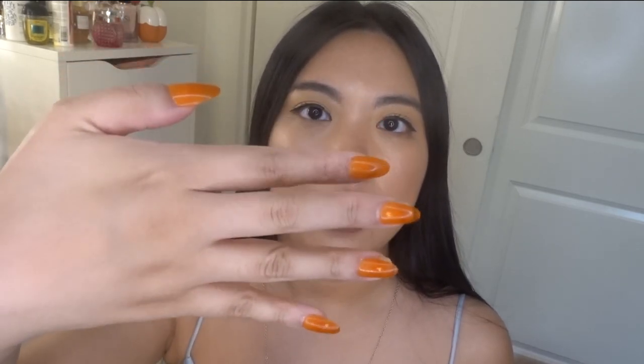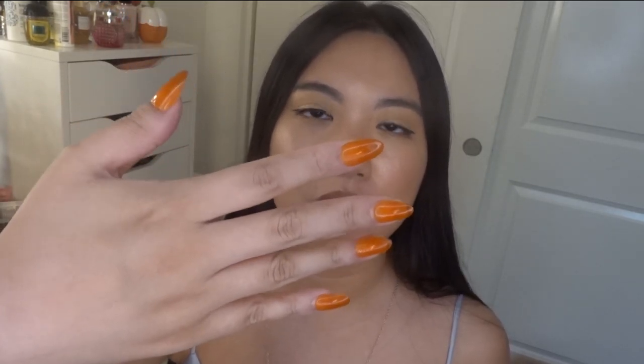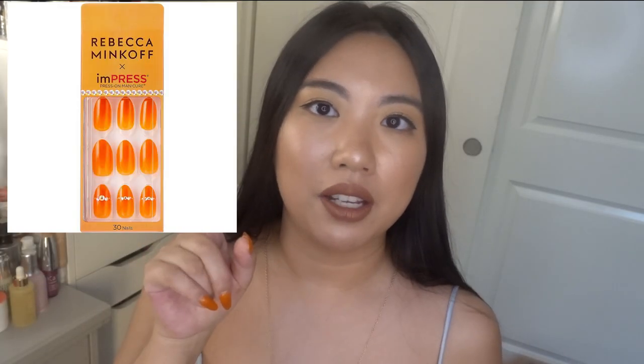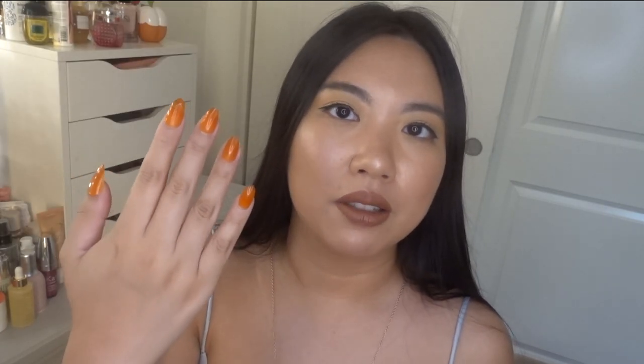By the way, I'm currently wearing the Huda Beauty liquid lip in the shade Trendsetter — I'll have a Huda haul with lip swatches coming soon, so stay tuned. Also, if you like my nails, these are press-on glue nails from Impress No Impression Nails in collaboration with Rebecca Minkoff. I couldn't get my nails done so they're literally saving my life. Alright, now I'm going to put this lip liner on my lips for you guys.